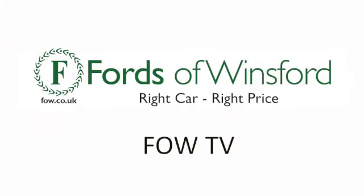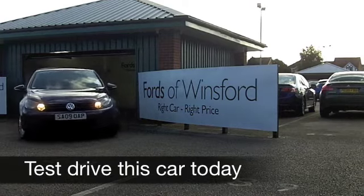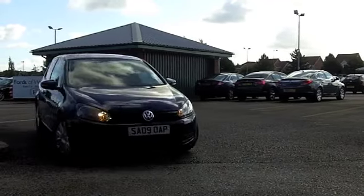The VW Golf is a very appealing car and the running costs are very keen. These are not going to cost a fortune to run, and you get a nice, very usable, very flexible hatchback which is very decent to drive.